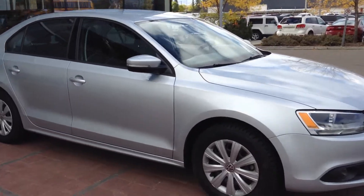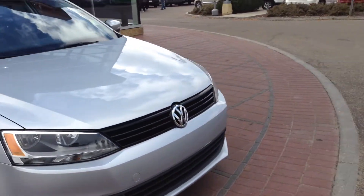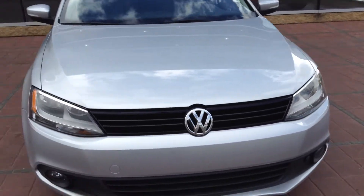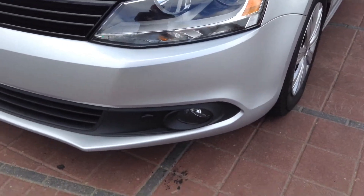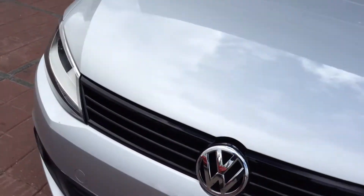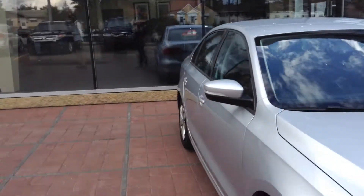Hey there, it's Jordan here from Londonderry Dodge and this is the 2014 Volkswagen Jetta. As you can see the vehicle is in very very good condition — you have your fog lamps down below and a nice sleek style on it.